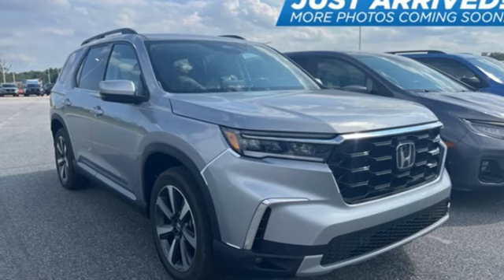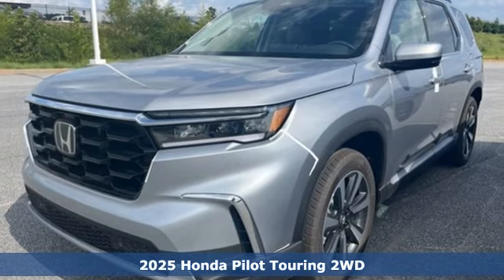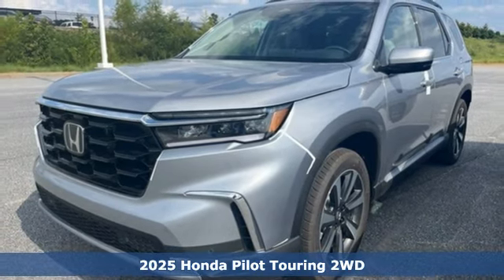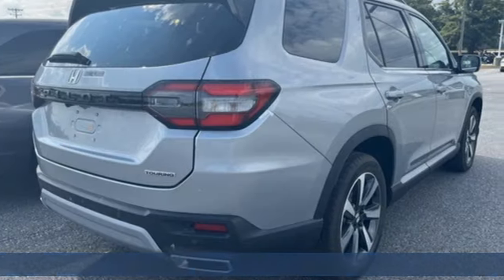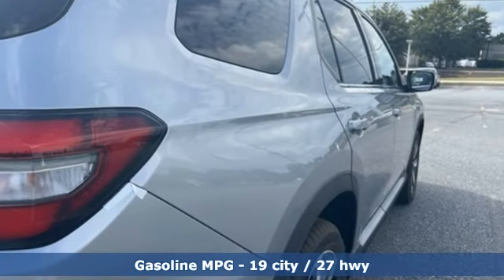It's the new 2025 Honda Pilot. Premium space, spirited performance, and a healthy dose of fun for everyone makes this the perfect crossover SUV for the entire family. Plus, it offers an exciting list of features.